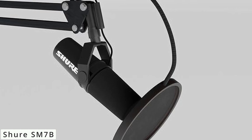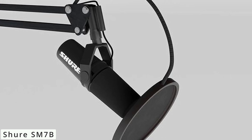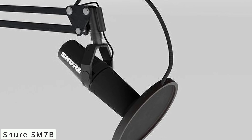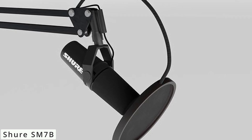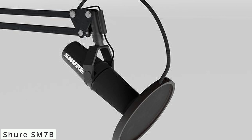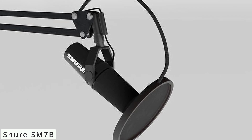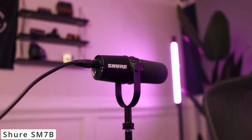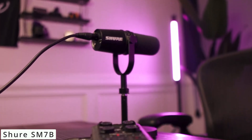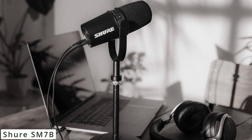Whether you're belting out powerful vocals, strumming acoustic guitars, or capturing intimate podcast conversations, the SM7B handles it all. Its switchable presence boost and bass roll-off controls provide flexibility in tailoring the sound to suit various sources. With an iconic history, the SM7B has graced countless recording sessions — from Michael Jackson's legendary Thriller album to modern podcast studios. Its legacy is truly enduring.